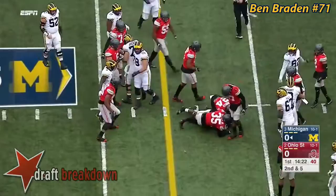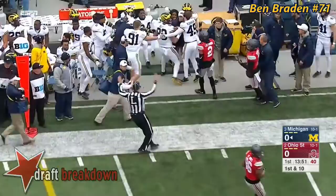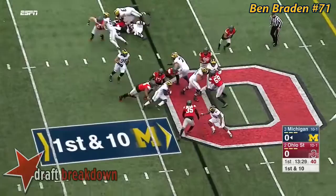Barges up the middle and shows the acceleration. They fake it. From the pocket, flips it short to Jake Butt, the All-American tight end candidate, running free up near midfield for another first down against that Ohio State defense.